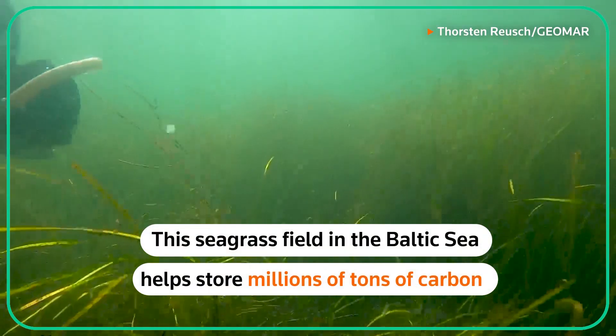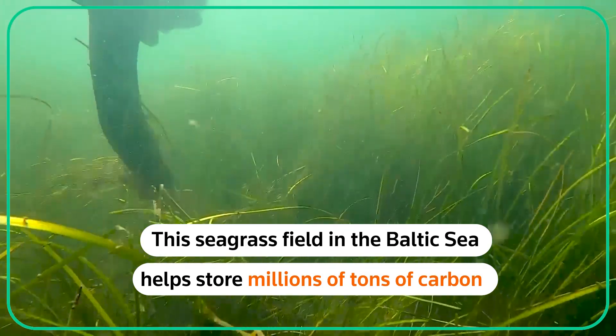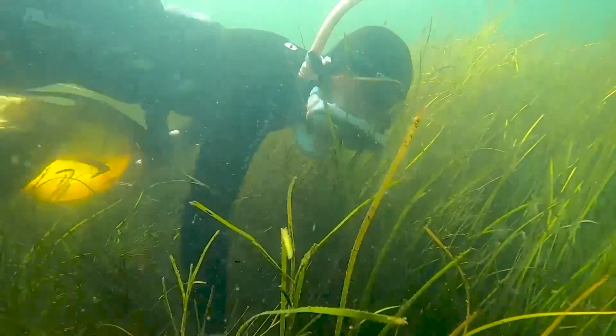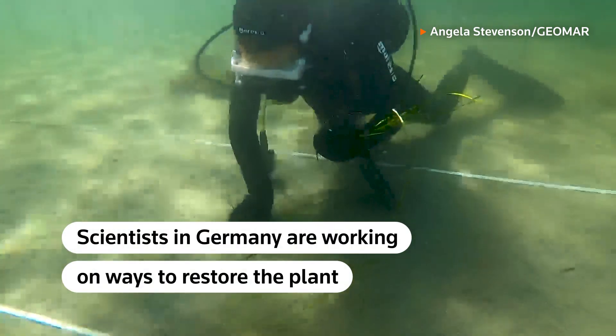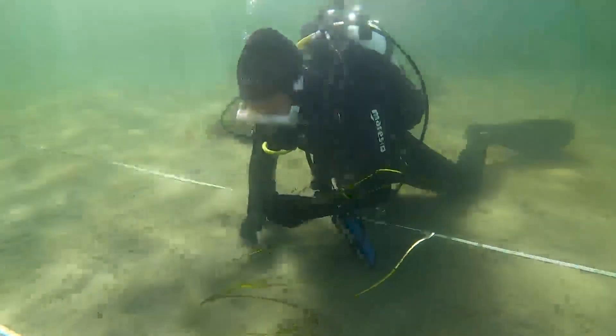This seagrass field in the Baltic Sea helps store millions of tons of carbon and plays a vital role in the fight against climate change. But in the face of falling water quality and disease, it is shrinking fast. Scientists in Germany are now working on ways to restore the plant, as well as adapt it to better cope with warming temperatures.